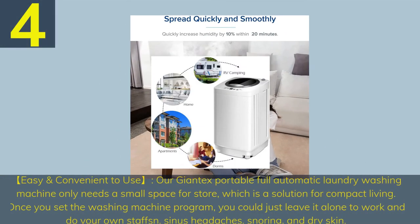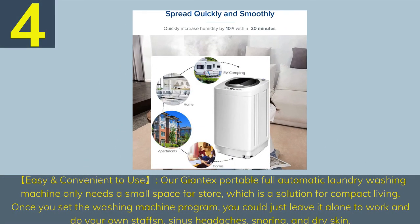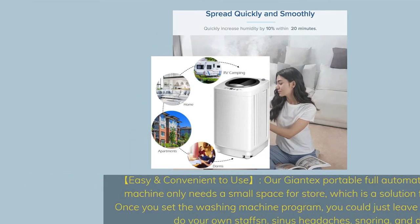Number 4. Easy and convenient to use. This full automatic laundry washing machine only needs a small space for storage, which is a solution for compact living. Once you set the washing machine program, you could just leave it alone to work and do your own tasks.